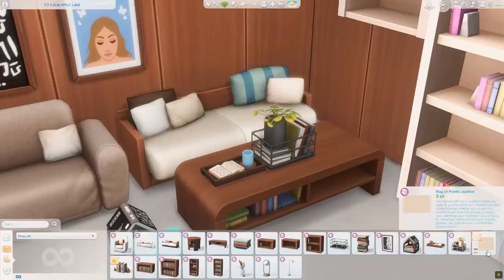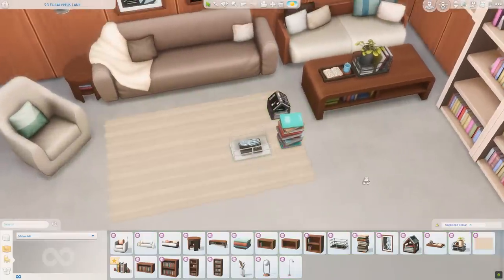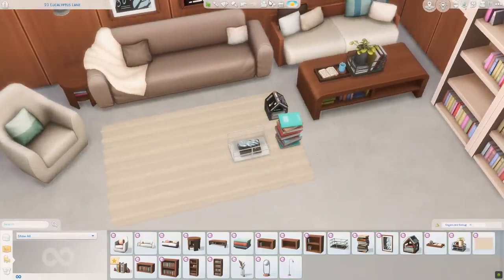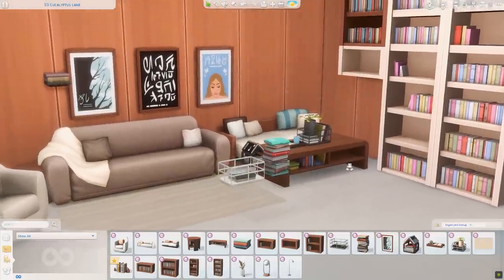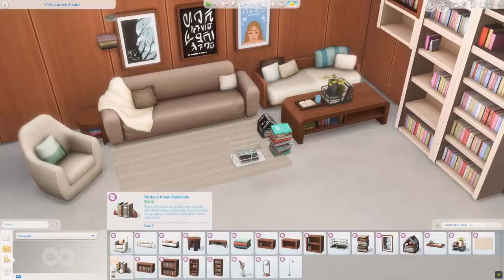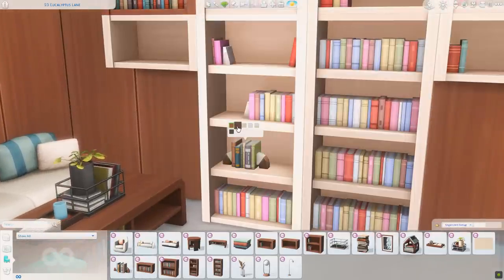Next up we have a rug — the Rug of Poetic Justice. This looks like a fluffy rug, and it is a fluffy rug! I love that. Looks like we just have some neutral swatches here, but that is so welcome. I feel like I've just been wanting some more basic rugs, and that looks so comfy. We also have another book piece with bookends you can put on a bookshelf. I'm assuming this will be a functional item where your Sims can read off of it.